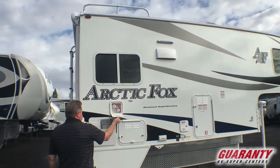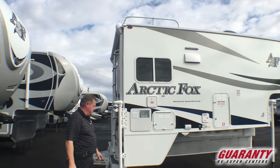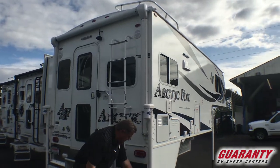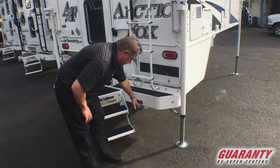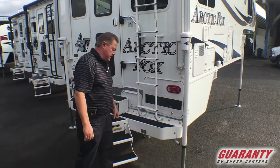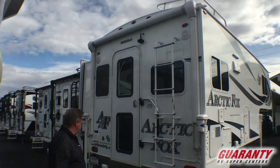Auxiliary exterior shower, and then we have the electric and gas hot water heater, which makes it very, very nice. Onan 10,000-watt generator. Storage in each side of the bumper. As well as an auxiliary external LP quick disconnect for a barbecue, outdoor patio heater, or whatnot. Exterior speakers for entertainment as well.